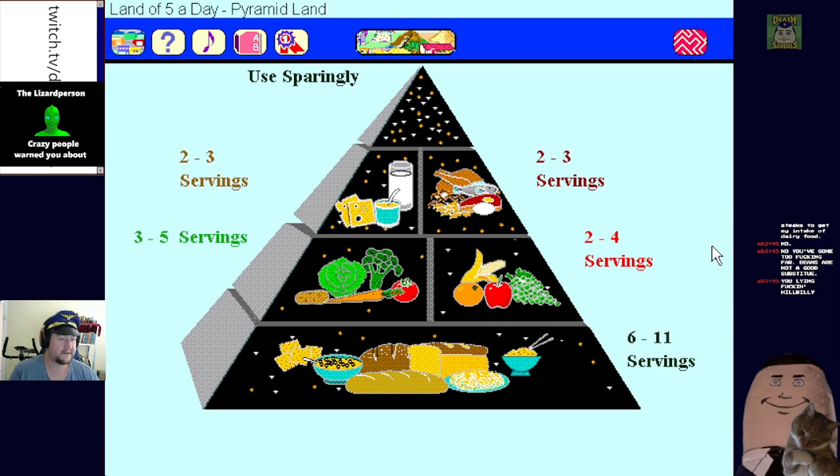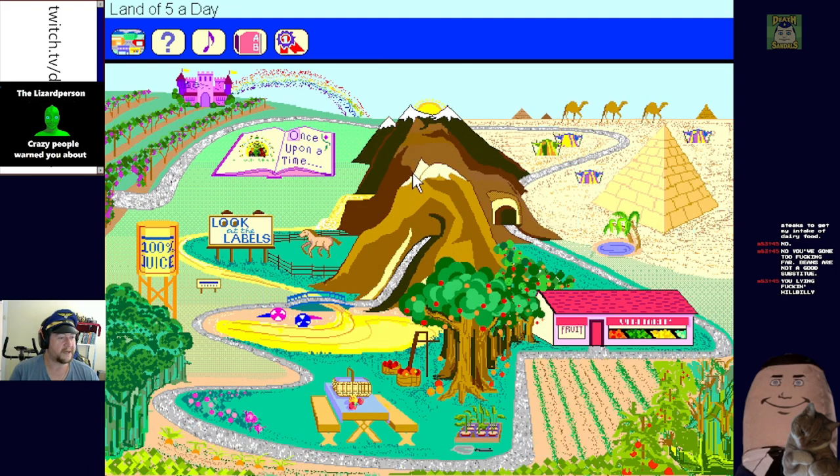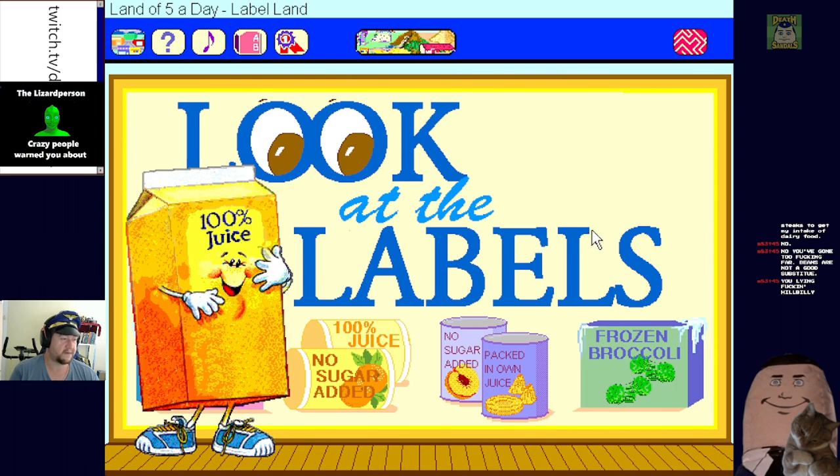Anyway, enough of the food pyramid - it's all lies anyway. Let's have a look at some labels. Oh my god - I'm standing here high above the land of five a day to show you some very important facts you really need to know about fruits and vegetables that come with labels.